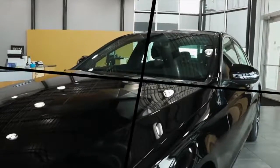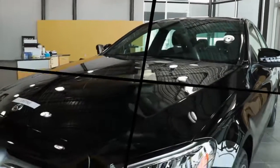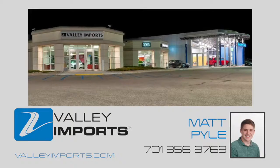If you'd like to learn more about the Mercedes-Benz or if you'd like to take this beautiful C300 out for a test drive, let me, Matt Pyle, know by giving me a call at 701-356-8768. Let's get started.